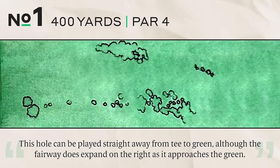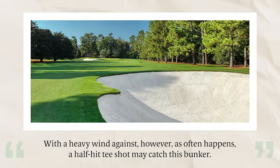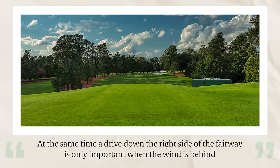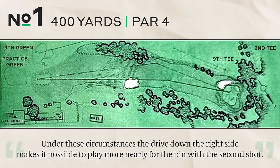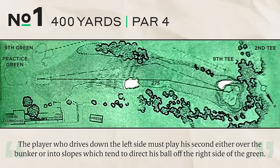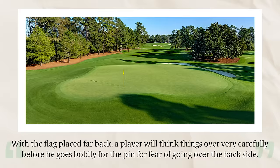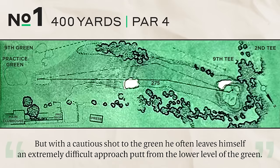Starting at hole number one, 400 yards, par four. This hole can be played straight away from tee to green, though the fairway expands on the right as it approaches the green. The fairway bunker on the right presents no problem for tournament players ordinarily, but with a heavy wind against, a half-hit tee shot may catch it. A drive down the right side is important when the wind is behind and the hole is cut behind the left front bunker. A shelf across the back offers interesting pin locations — with the flag far back, a player risks going over, but a cautious shot often leaves an extremely difficult approach putt from the lower level.